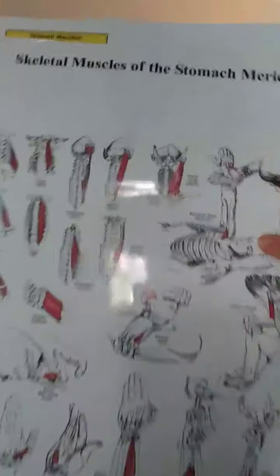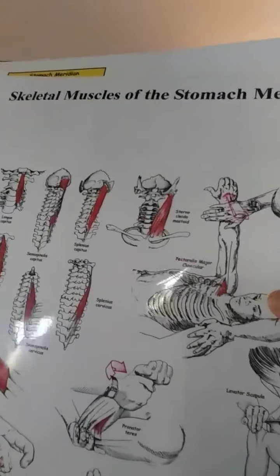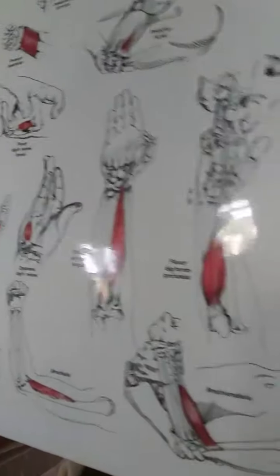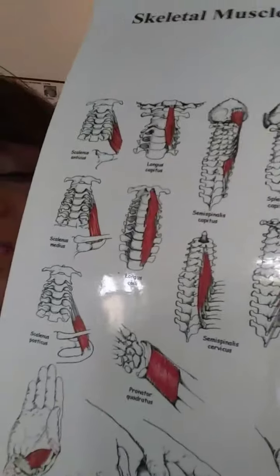Let me show you this picture here. You can see all these muscles on here along the spine, the neck, the hand, the arm — all of these relate to the stomach. So if you have symptoms in any of these areas, there could be a very possible underlying stomach problem.